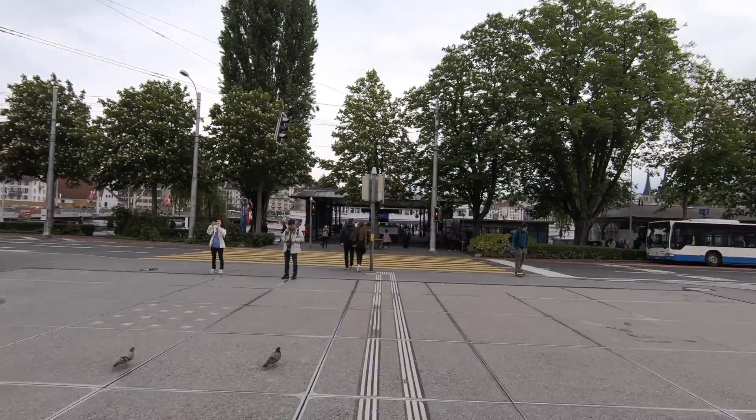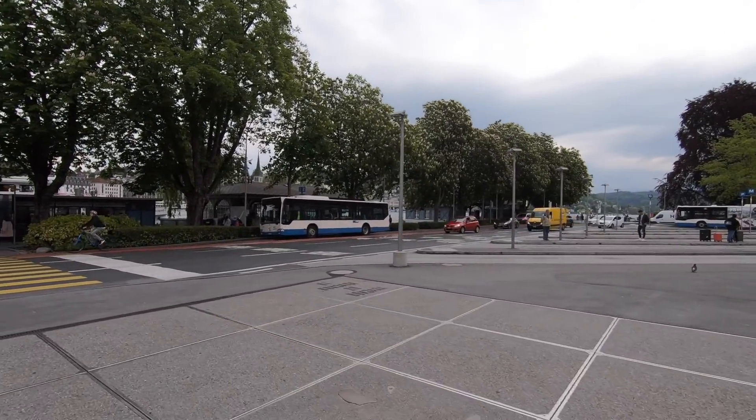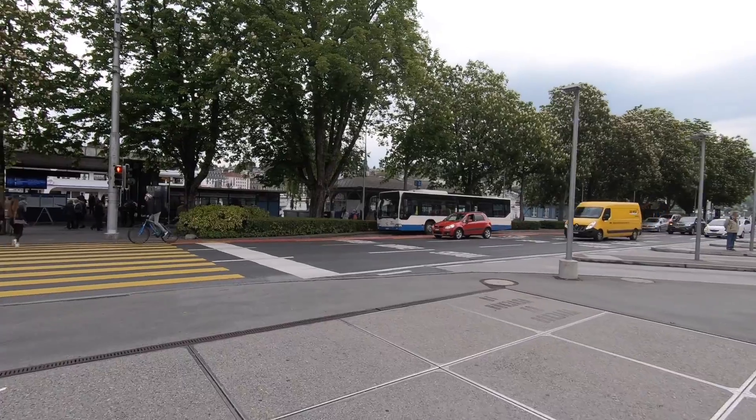It's pretty. Lots of landscaping. Everything is perfectly manicured — obviously the Swiss have this reputation.